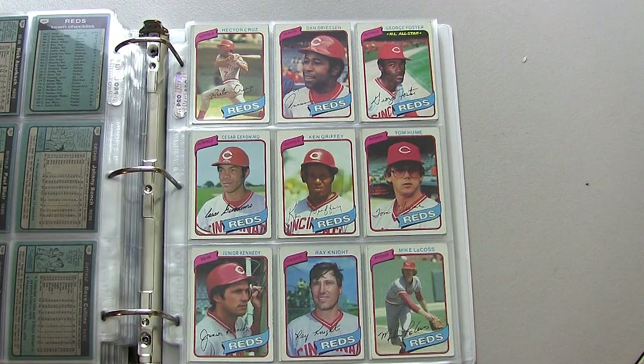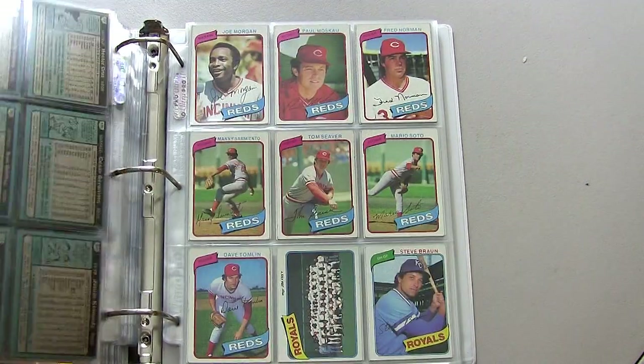Moving on to the Cincinnati Reds — still had a lot of guys here from the Big Red Machine back in the mid-70s: Johnny Bench, Dave Concepcion, Joe Morgan.